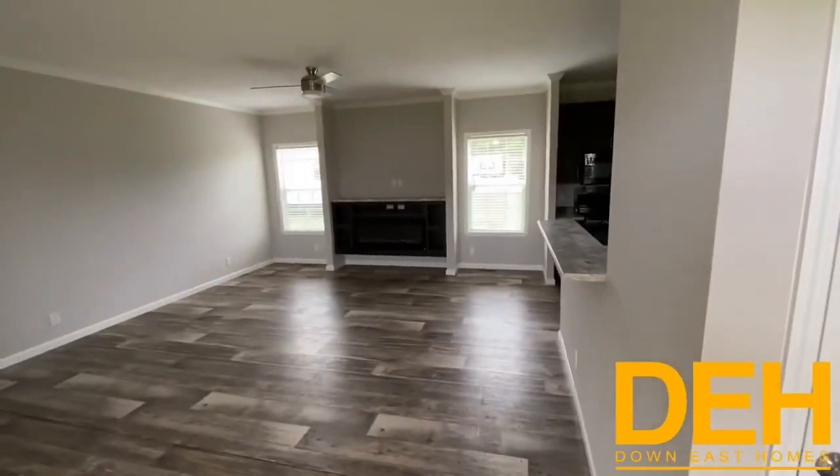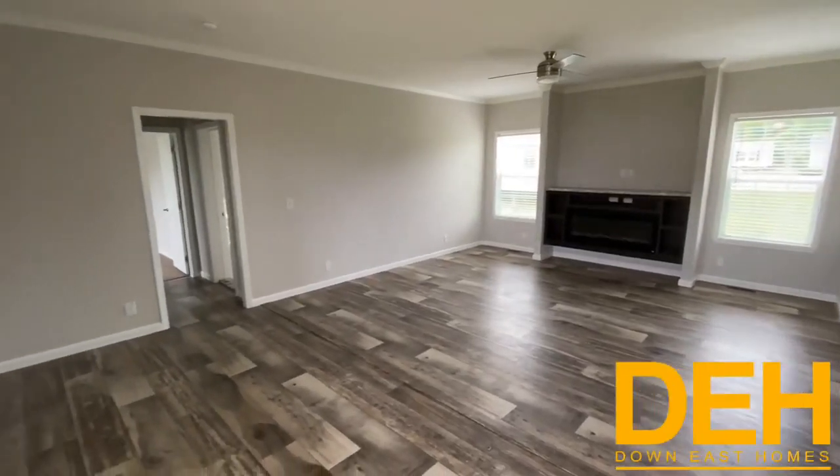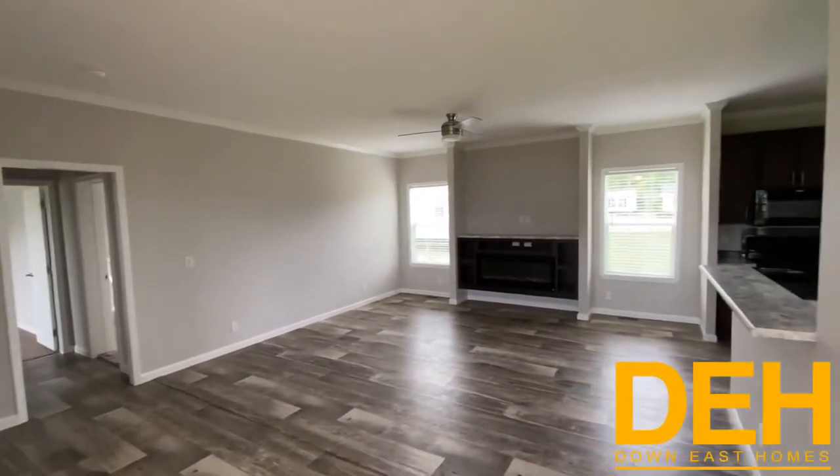As soon as you walk in, you have this beautiful great room with a built-in fireplace, gray walls. We did vinyl floors throughout and put a beautiful ceiling fan in there as well.